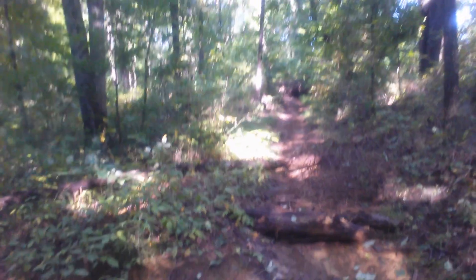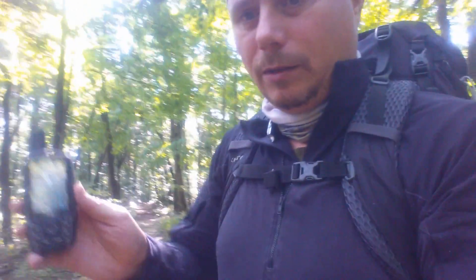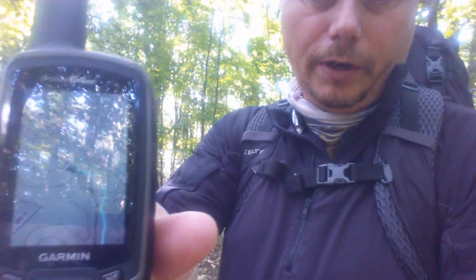You can kind of see that we've got one direction there and one direction there. Knowing which way I'm supposed to be going, I know I should be taking this fork right here and heading in that direction, because I've got my GPS — my GPS is showing me the trail and where I should be going.